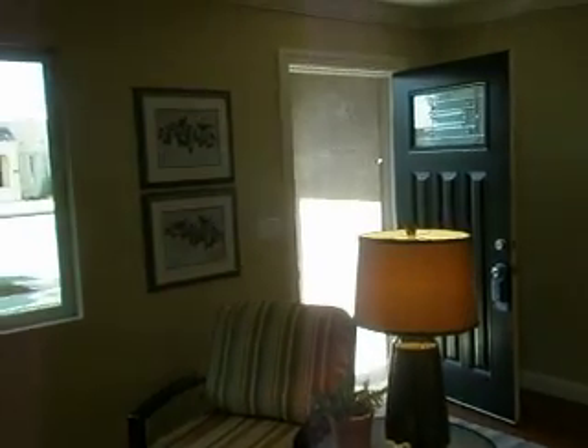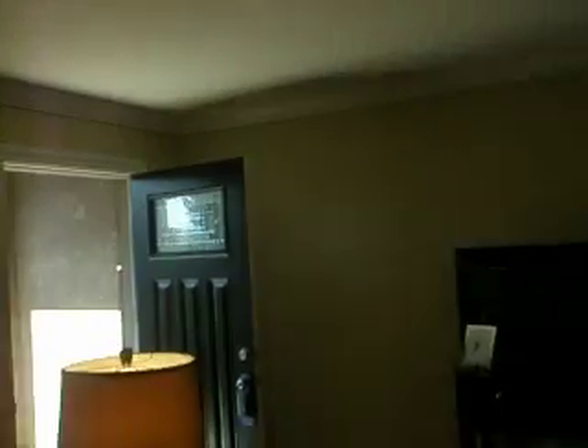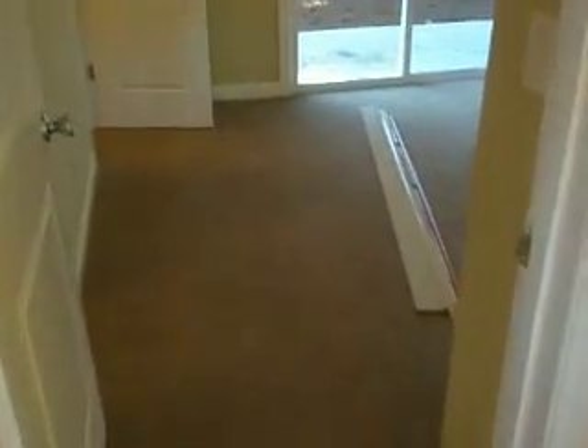Everything features nice crown molding, nice can lights, and all fixtures are of top quality. The layout has a one-bedroom downstairs, and here's that bedroom. If you look to your left — walk-in closet. Everybody likes a lot of space for clothes, shoes, and all kinds of stuff. That's a huge, nice feature of this home.